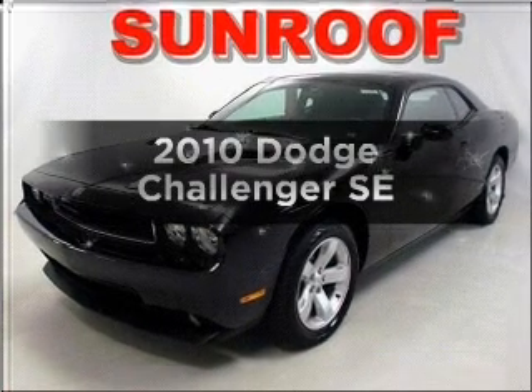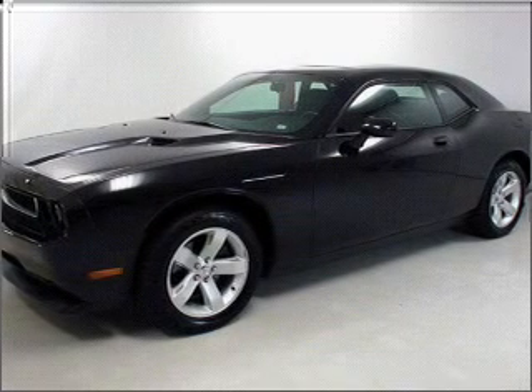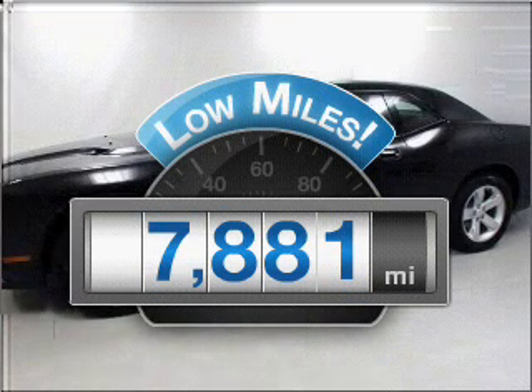Presenting the 2010 Dodge Challenger. If you're looking for a first-rate auto, this one could be yours today. Get more for your money with this vehicle that features low mileage and dependability.